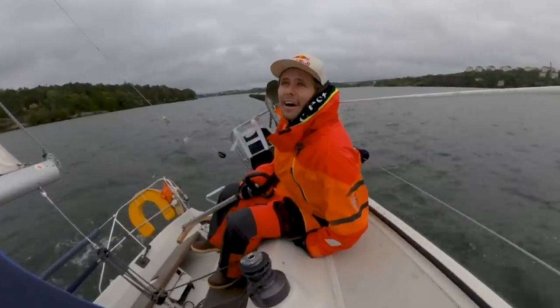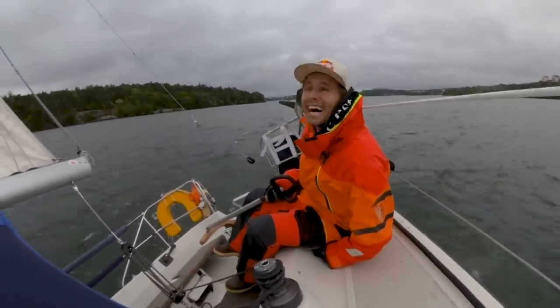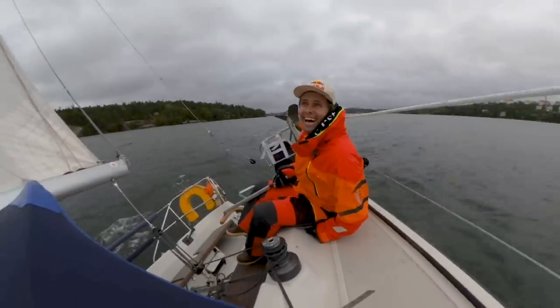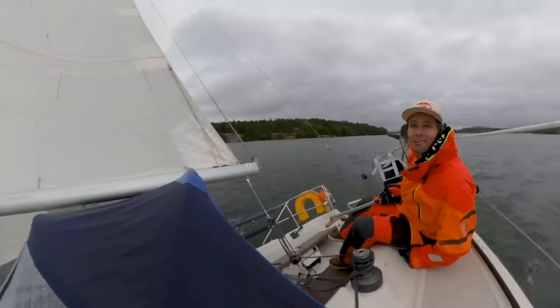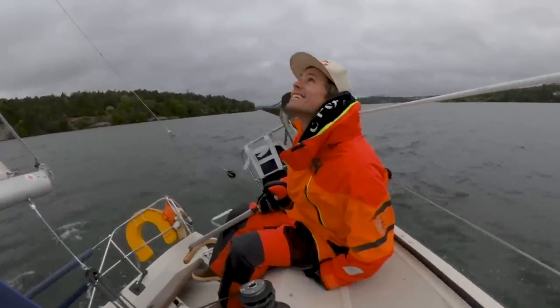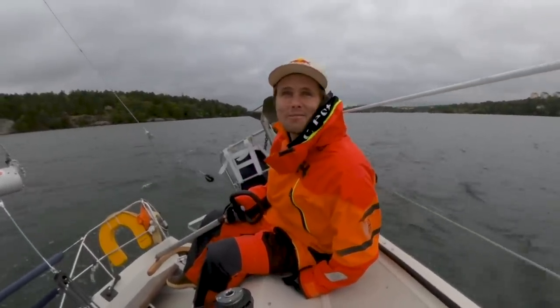It's only been like 18 years since I sailed, but I used to compete. I don't remember everything, but it's fantastic, and it's rainy so no one's out and it's glorious. Forgot how amazing this is.